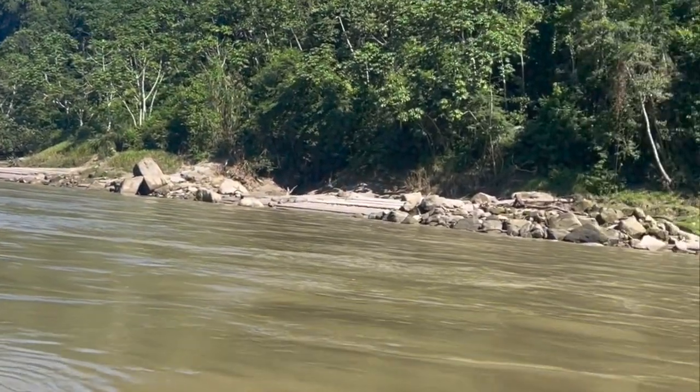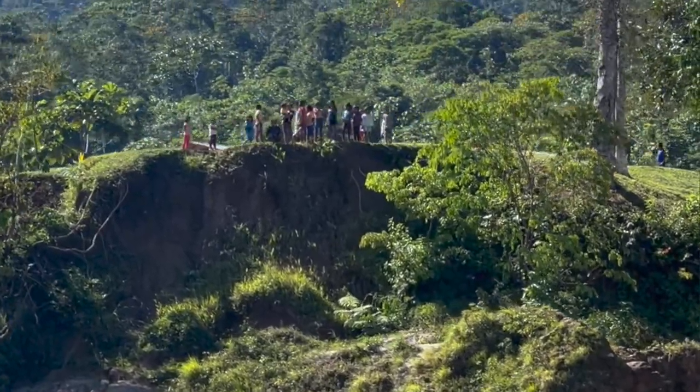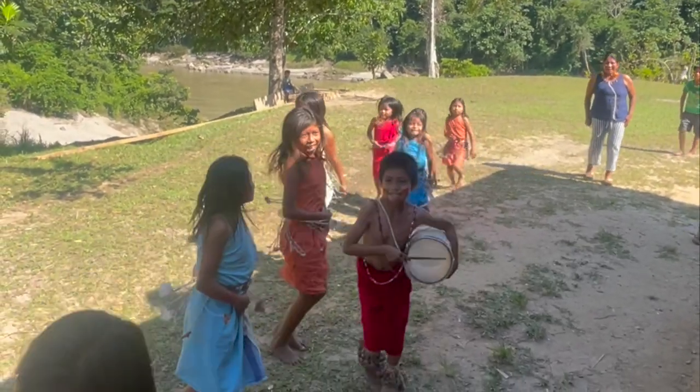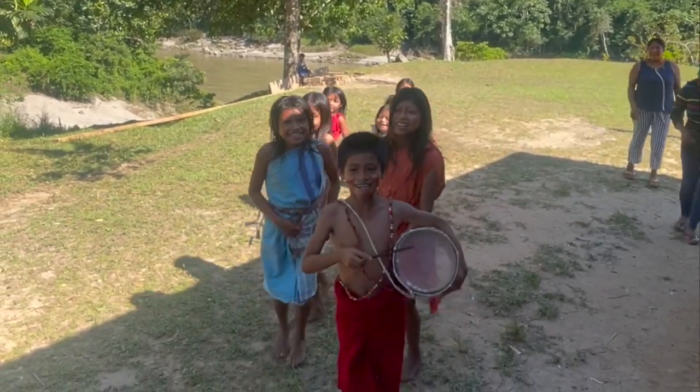We're at Zua School, which is about a 40-minute boat ride from Imasita, and we've come to visit another Awahun Indigenous community. They've just been so welcoming. They've invited us here today because, like most of the communities we visited, they're having difficulty keeping their children in education.